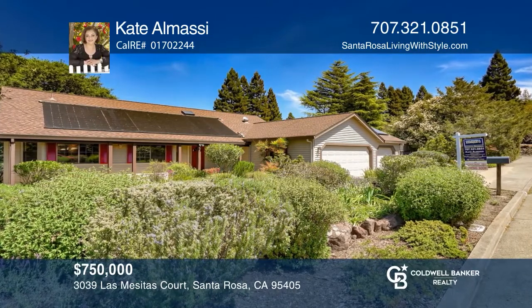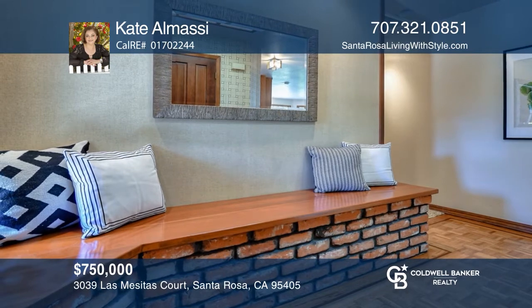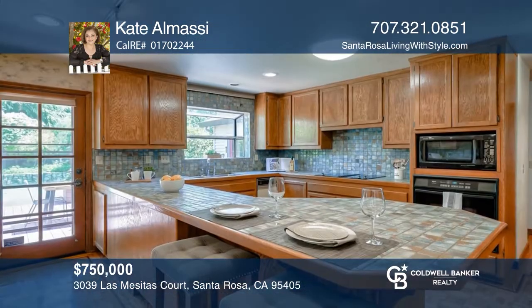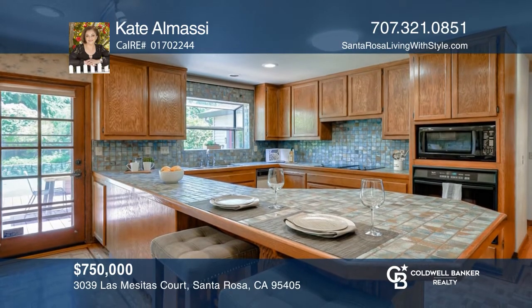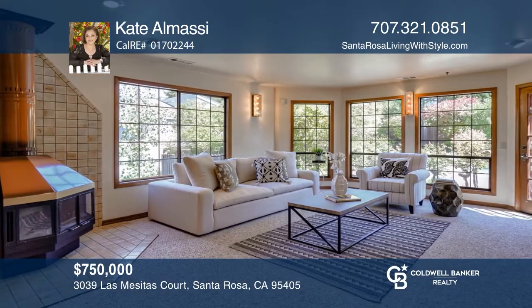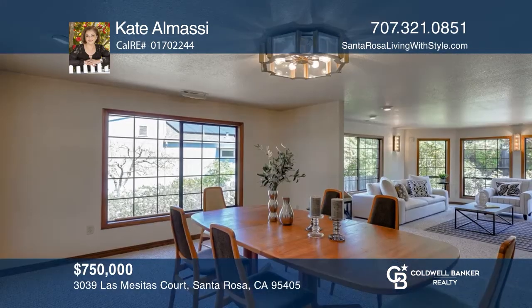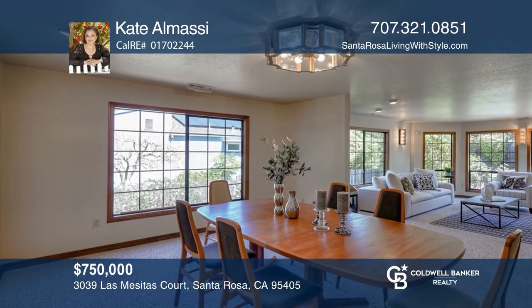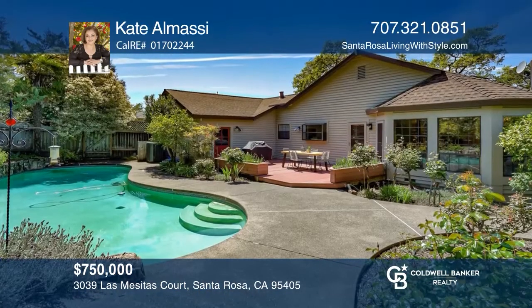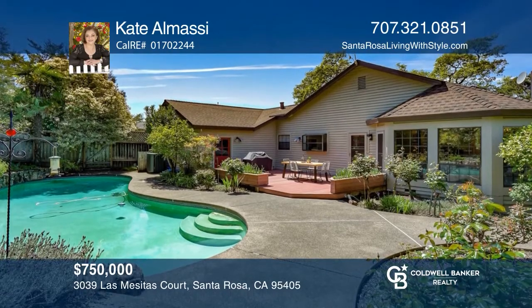This custom-built single-level home is in the prestigious Annadelle Heights neighborhood. The formal entry has a skylight and a bench. The kitchen features an oversized island, a pantry and a desk while the great room has many windows overlooking the backyard. Enjoy a three-car garage and the walk-out private backyard with a solar-heated pool and fruit trees. Pick up the phone and call Kate Almasi to schedule a tour today.